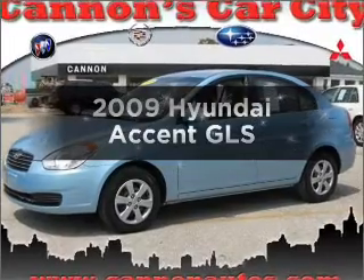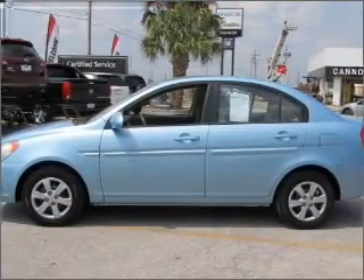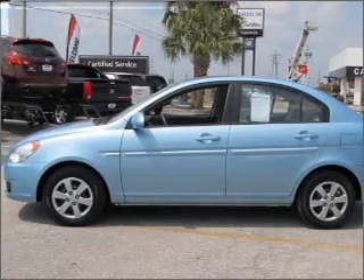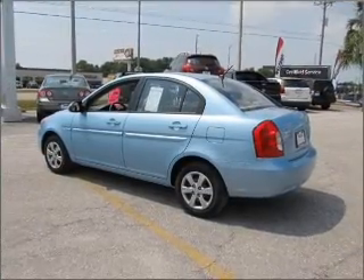Get noticed in this 2009 Hyundai Accent. Everything you need under one roof with this great vehicle, with an efficient four-cylinder engine that responds smoothly to its automatic transmission.